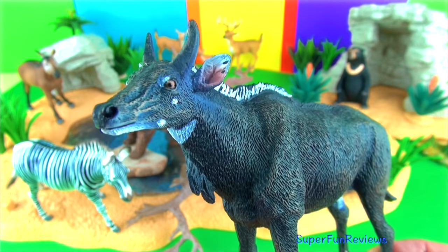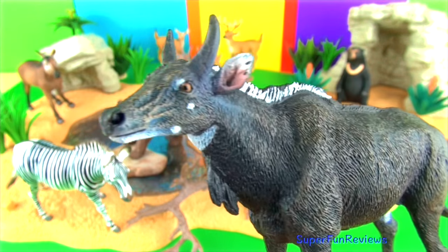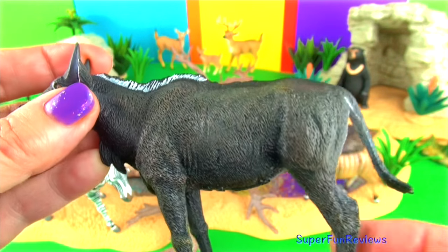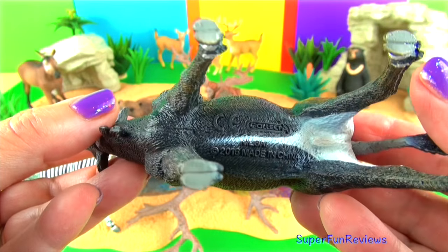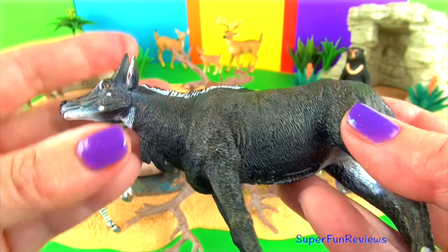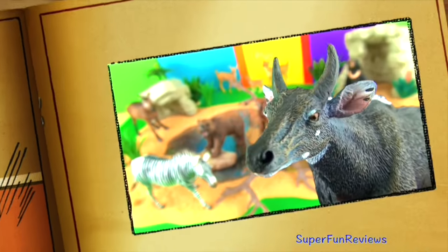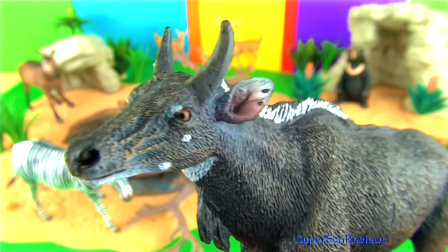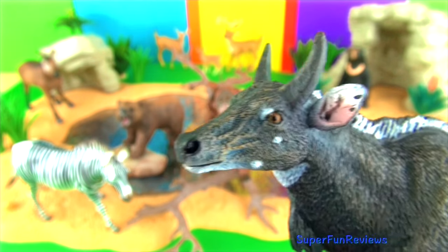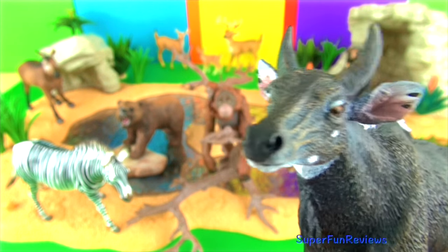The Nilgai. Nilgai is the largest antelope native to Asia. Males have grey to bluish grey coats, spots on the cheeks and white marks on the edges of the lips. The females are a tawny brown colour. Only the males have the slightly curving, forward, conical shaped horns that can grow to 9 inches or 22 centimetres. They have been known to create dung piles that can be 10 feet or 3 metres in diameter. They like to eat grass, leaves, buds and fruit and don't need much water. They are active during the day and live in small herds of just females or just males.